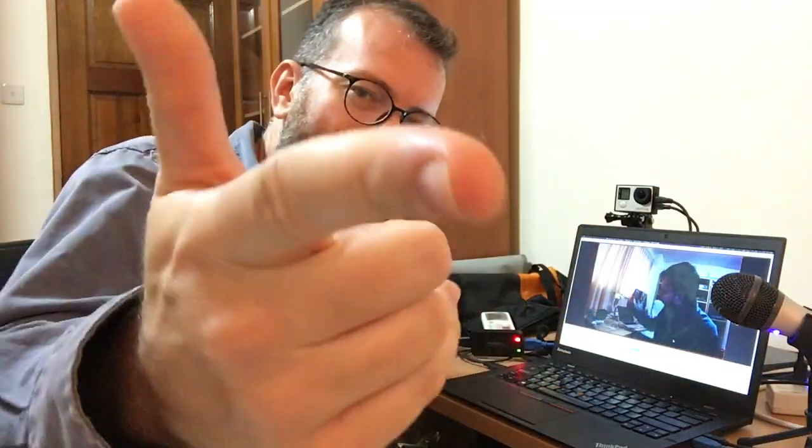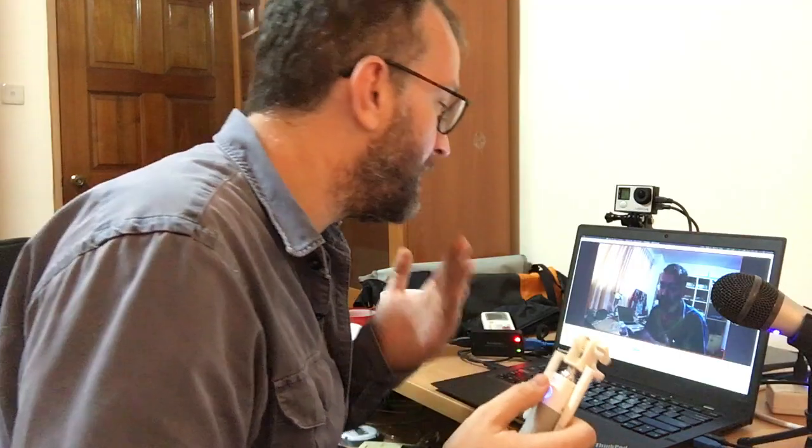I always have to check the inputs — sometimes the resolution is somehow changed by OBS or something else. But otherwise, yeah, this is my recording setup. It's controlled by the selfie stick, and this is my Arch Linux X1C3 recording setup. Any questions, please ask — thanks very much.